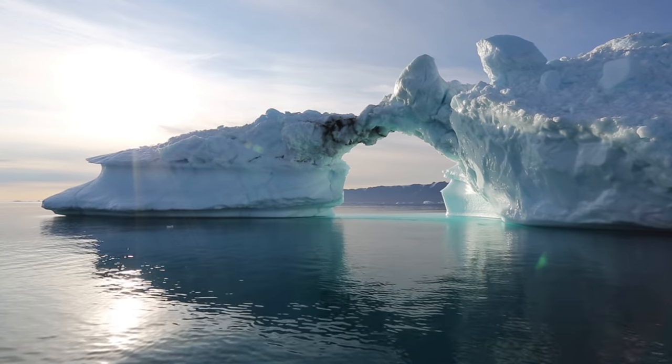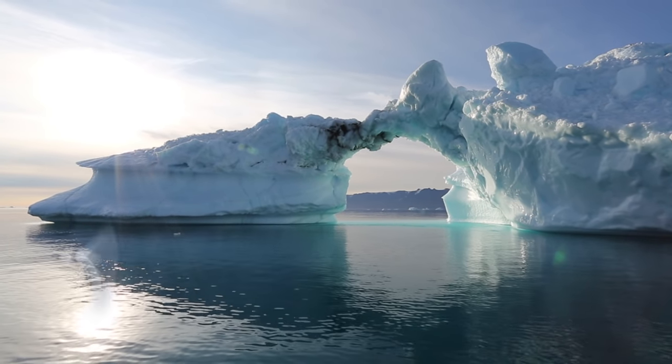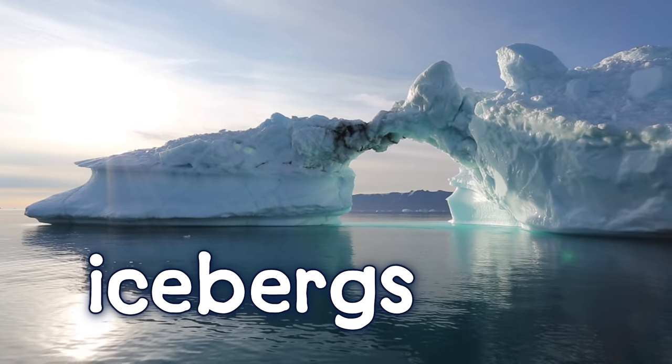Now we see the icy Arctic Ocean. Huge mountains of ice, called icebergs, float in the water.